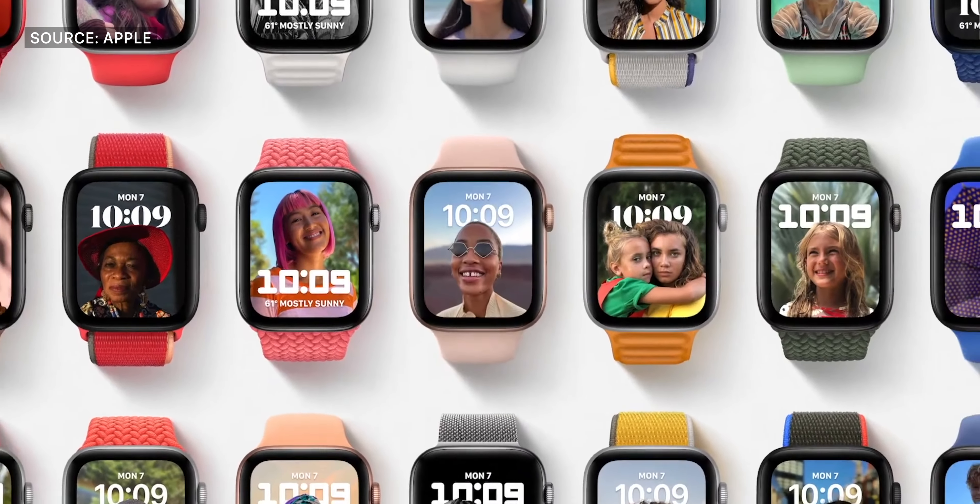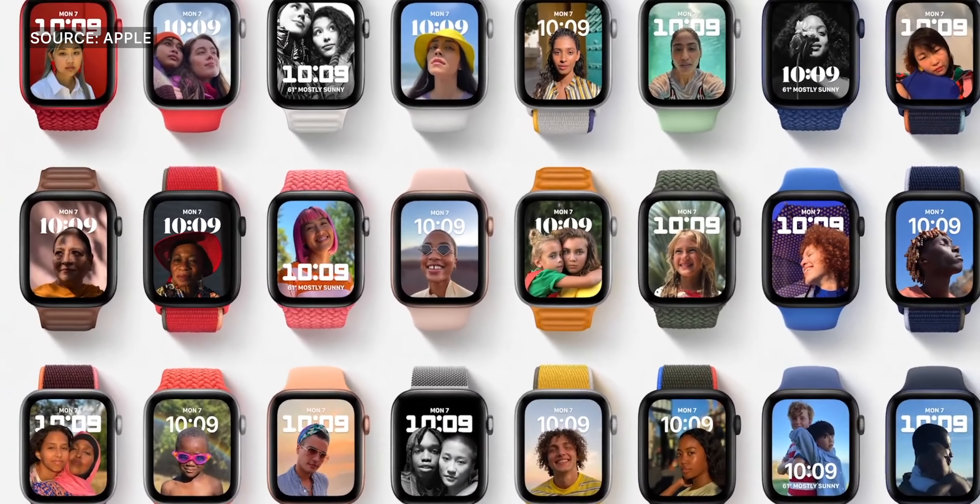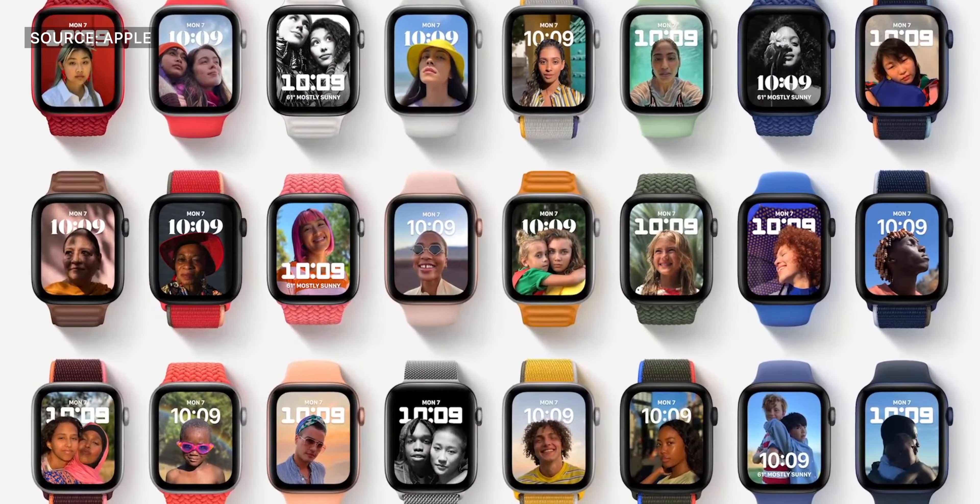For watchOS 8, there were not a ton of features announced. However, there are a couple of new watch faces, as well as some new health features which allow your Apple Watch to help guide you toward a healthier life.